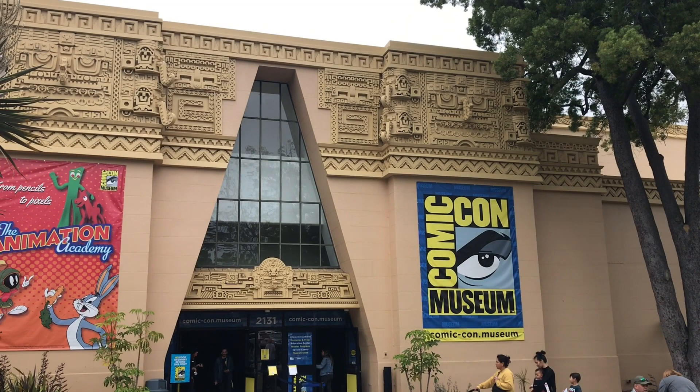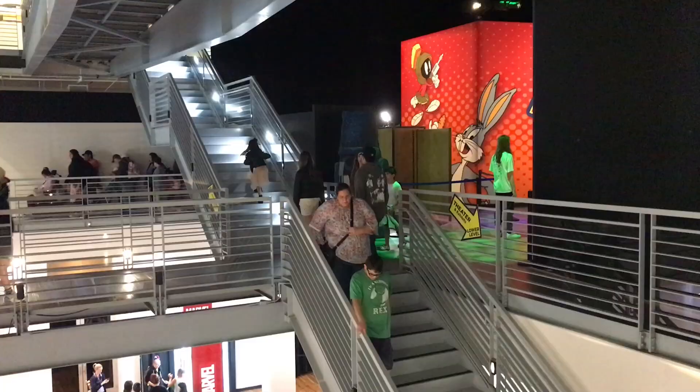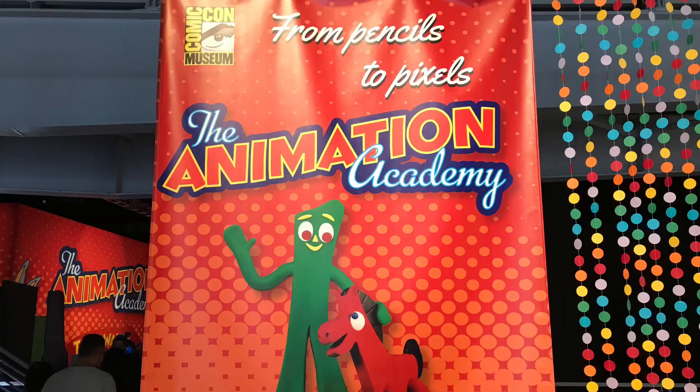Every year, tickets for the San Diego Comic-Con downtown sell out in little over one hour. The Comic-Con Museum in Balboa Park allows visitors to experience part of the San Diego Comic-Con at any time during the year.